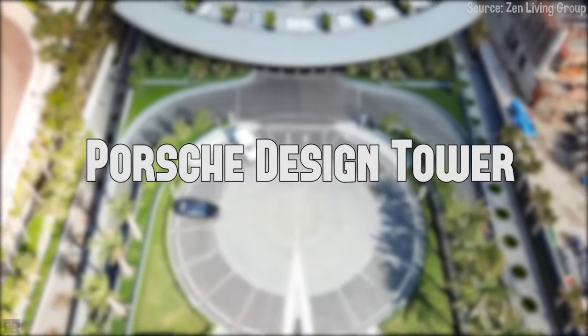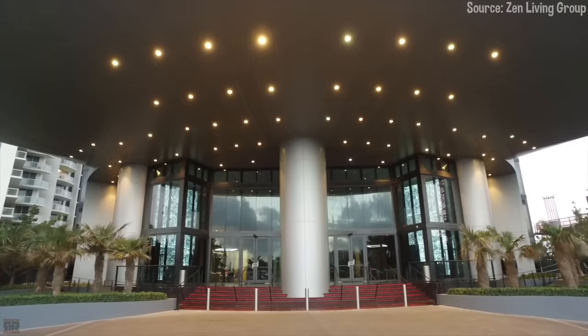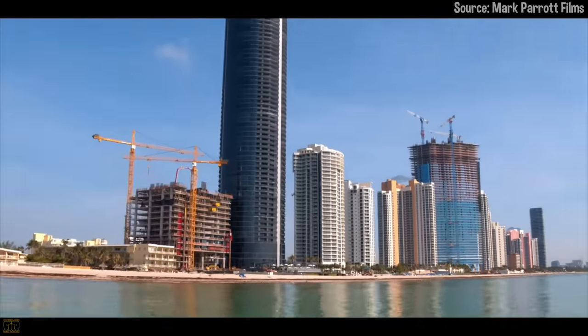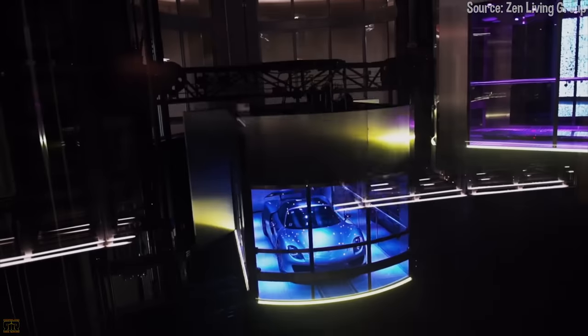At number four, we find the Porsche Design Tower. Completed in 2017, Porsche's first real estate development product might just have you wanting to move to sunny Florida. Outside, this might just look like a sleek, all-glass 60-story condo building. Inside, though, we find a car lover's dream.